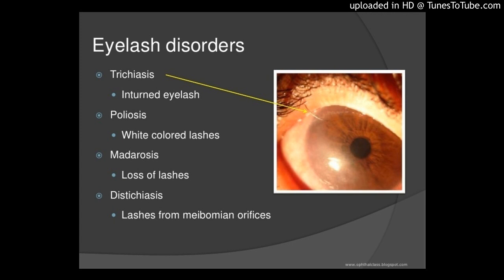Purpose: to evaluate the use of autogenous tarsal graft for surgical correction of lower eyelid trichiasis associated with eyelid thinning.